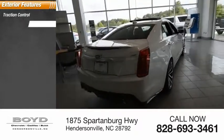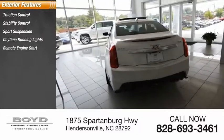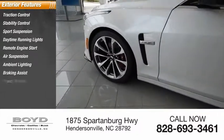Traction control, stability control, sports suspension, daytime running lights, remote engine start, air suspension, ambient lighting, braking assist, power brakes.